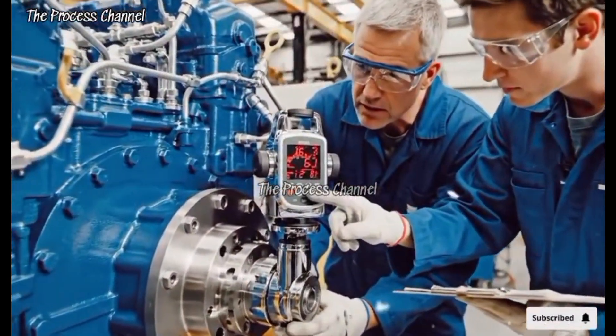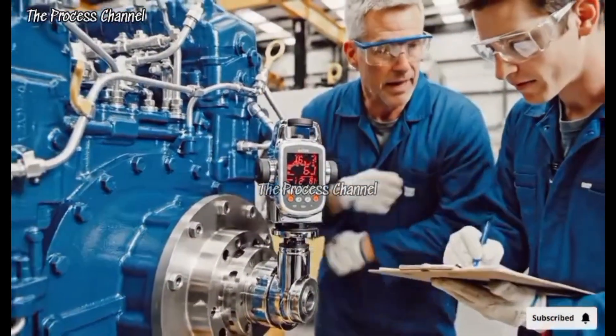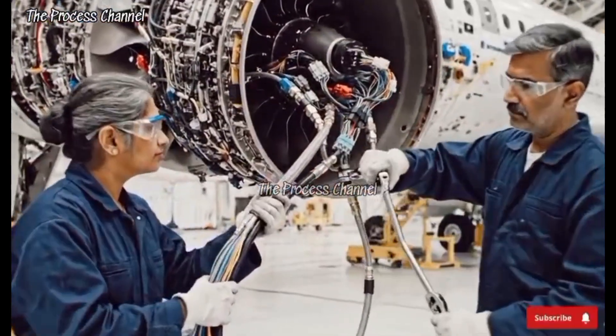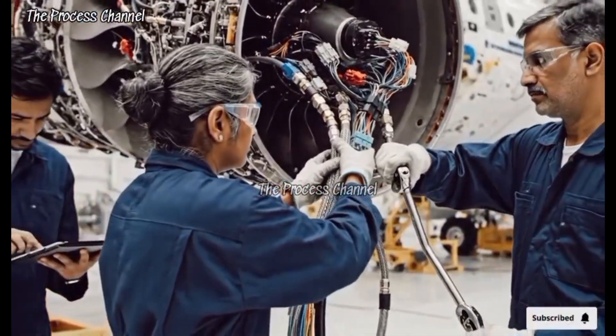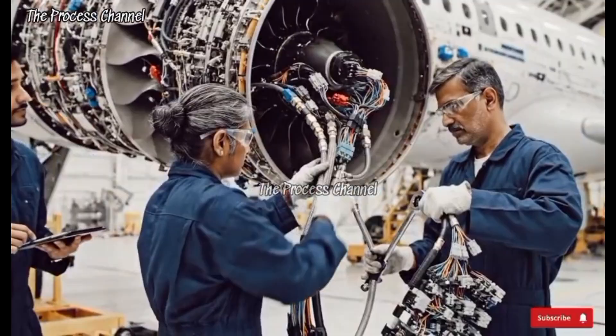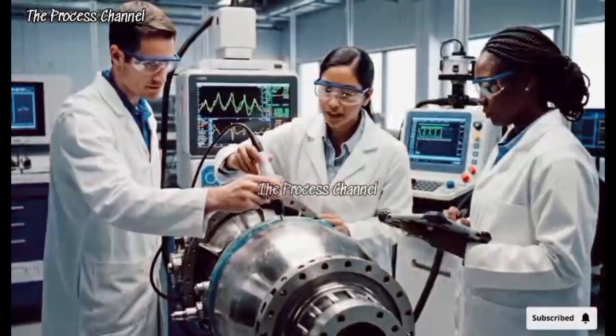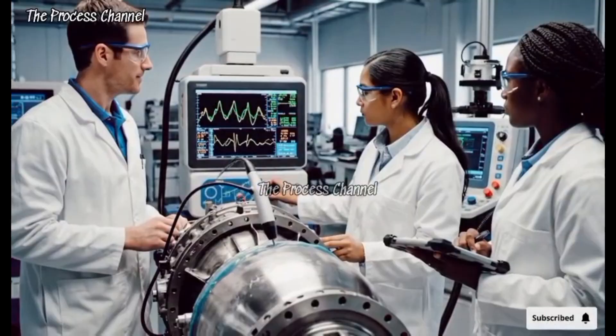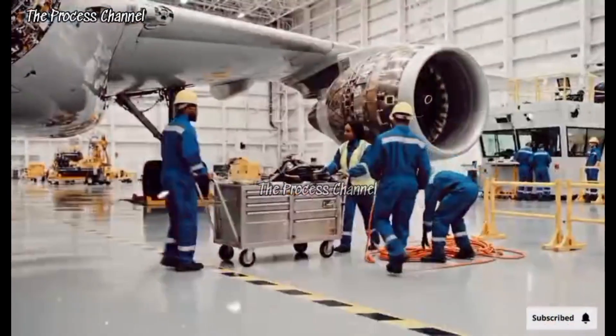Consistent reading of .03 right here. All right. Copy that. The previous check was .04. Reflection at the three inch mark. The TOFD confirms a minor flaw, but within tolerance. Let's go.